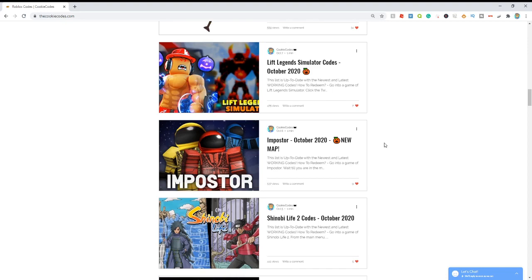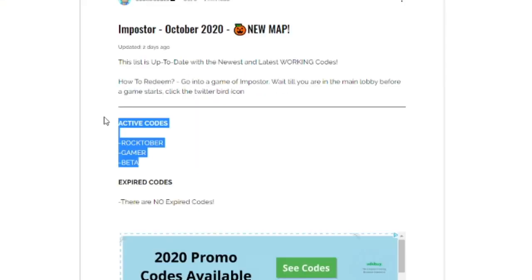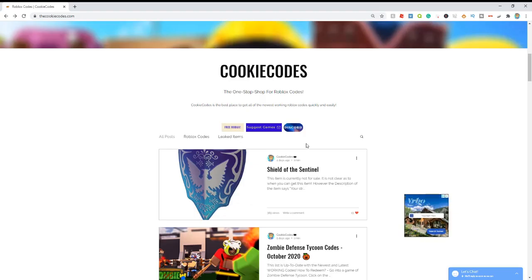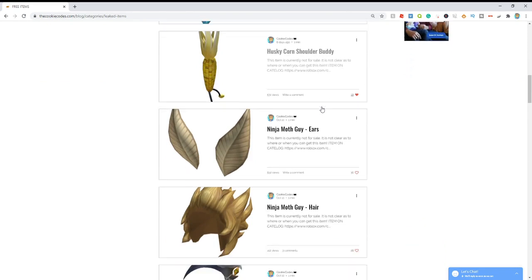All you have to do is click on a game that you want the codes for. I'm going to choose Imposter. Then it'll show all the active codes and all the expired codes from one singular page, so you don't have to spend 10 minutes watching a clickbait YouTube video that's just going to give you expired codes. They even list all the leaked items on this website, so all you got to do is sort by leaked items and you can see all the newest leaked Roblox items.